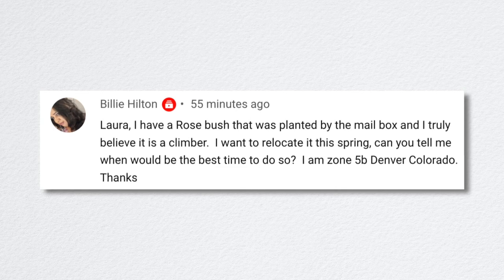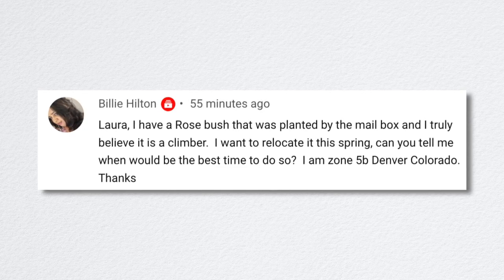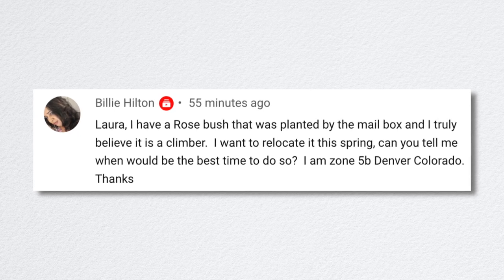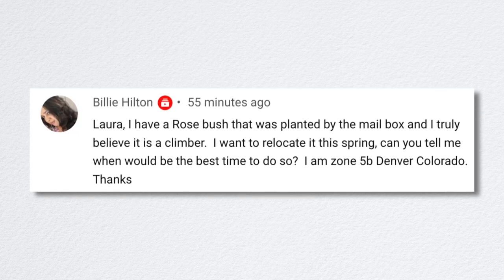Billy has a climbing rose planted by the mailbox he wants to relocate this spring in zone 5B Denver, Colorado. I would tackle it as soon as you can — so long as you don't have snow on the ground, do it while the plant is still dormant or before it takes off with active growth this spring. You could also wait till fall, about six weeks before your first hard frost, so it has time to root in.